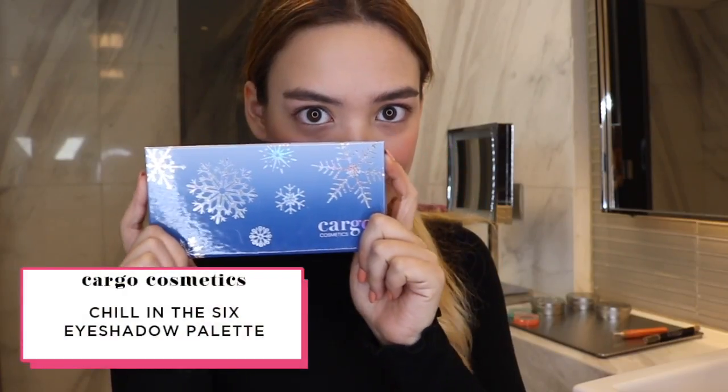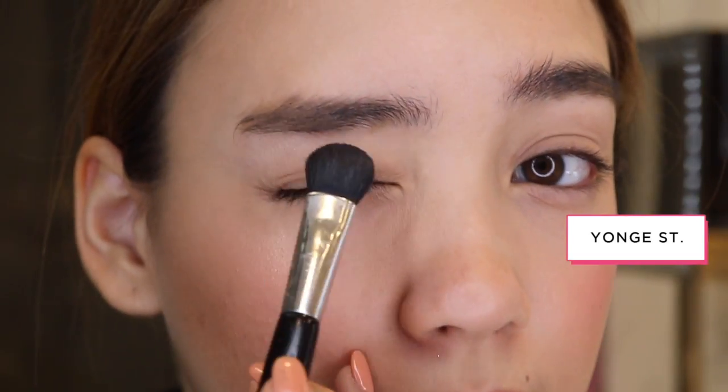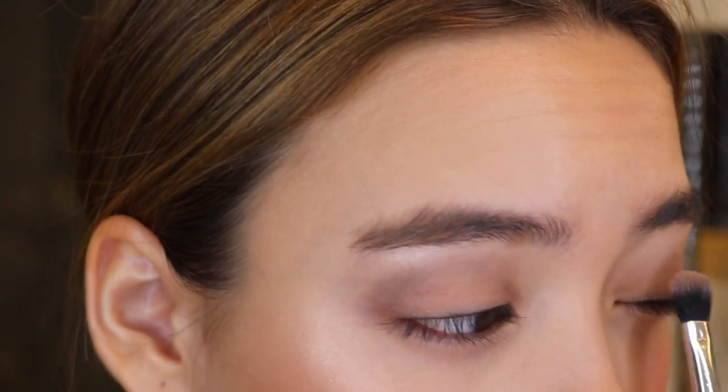I'm going for an icy glow eyeshadow look using Cargo's Chill in the Six Palette, which has a range of cool and neutral shades. I'm going to start by using Youngstreet all over my lid. I will then use Goose on my outer crease and corner, then buff a bit of Maple onto my eyelid very lightly just so that everything blends well together.